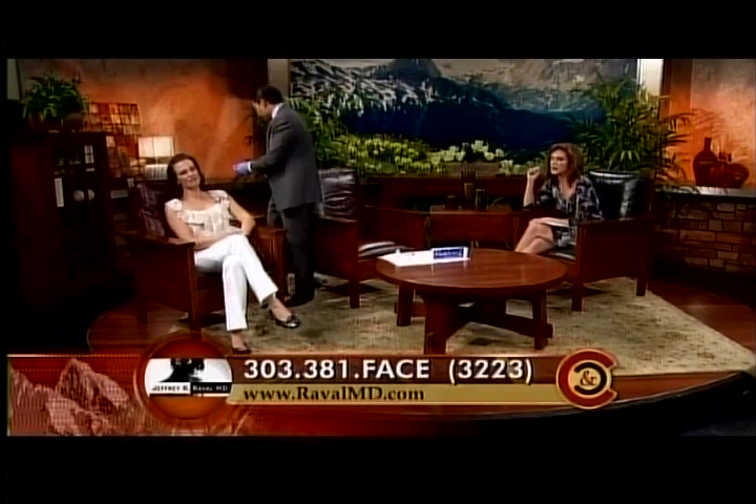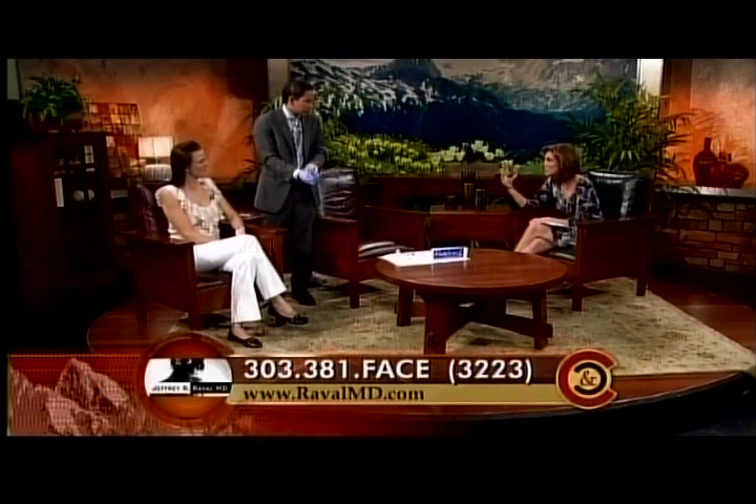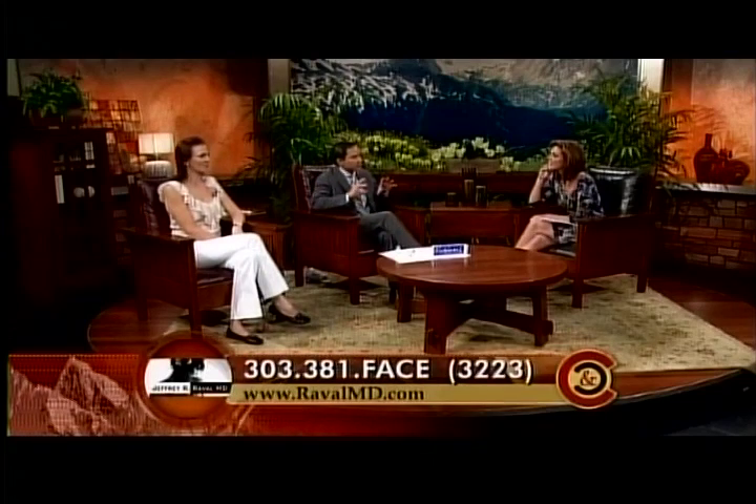The number you can call right now is 303-381-FACE. Because when you do these small modifications and keep up with your looks at a slow pace, people don't realize that you have had anything done and you continue to look youthful and beautiful. If you look at her right side versus her left, you can see it's just a very subtle change, but that little bit of fullness gives a healthier, younger look.